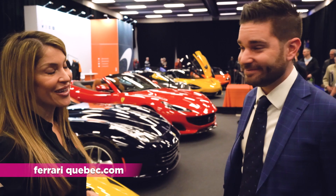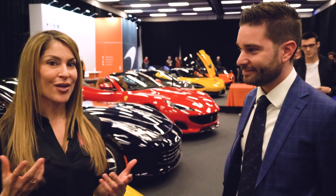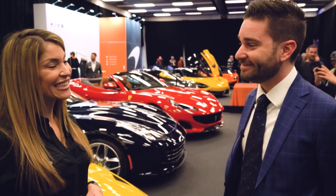FerrariQuebec.com. You can also check out Automotive Woman — click the links in the bio and descriptions below, or just subscribe to my channel. Thank you!